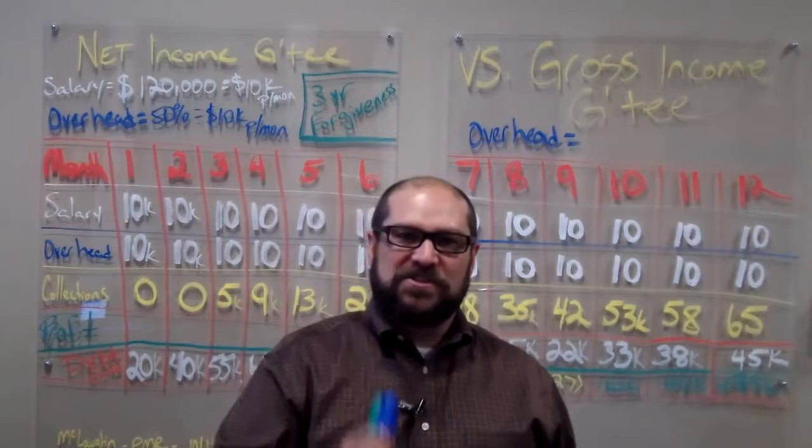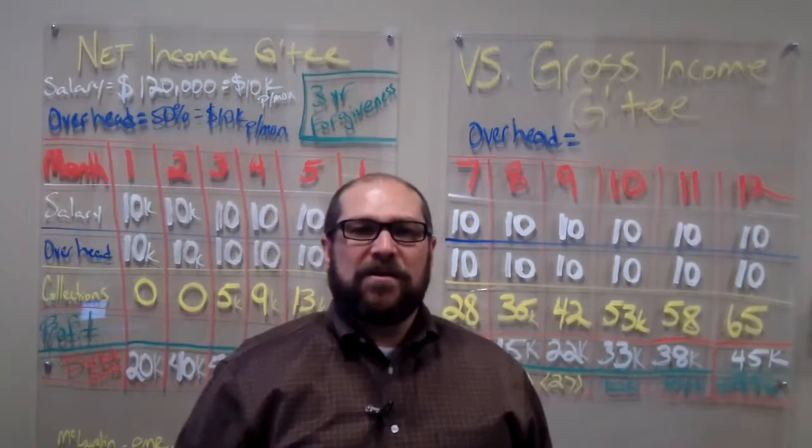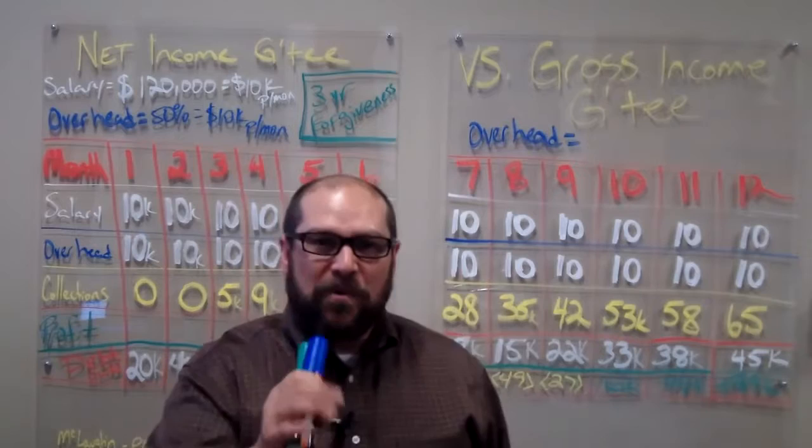Yesterday, we talked about the net income guarantee versus a salary employed position. Today, what we're going to discuss is the net income guarantee versus a gross income guarantee.